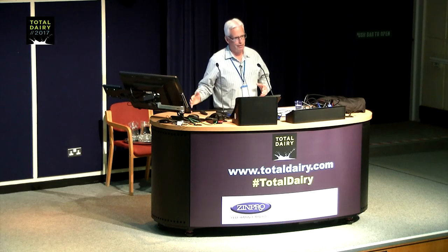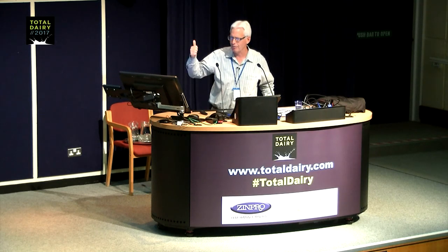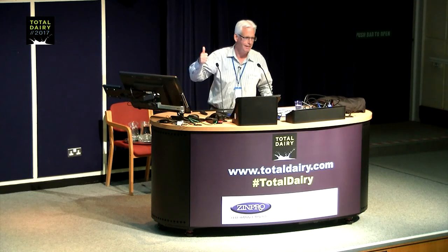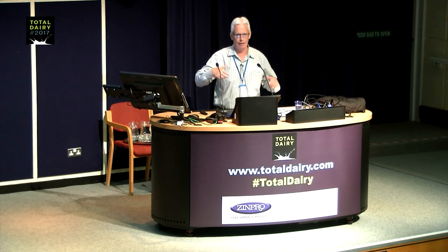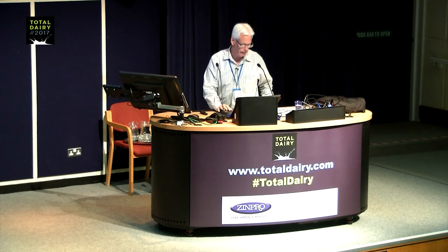I understand that if you make alterations in your diet, you're not going to get that kind of response, because you're not going to abomasally infuse casein — you're going to have to use a less perfect system. But I think it presents the challenge to at least try to achieve it.